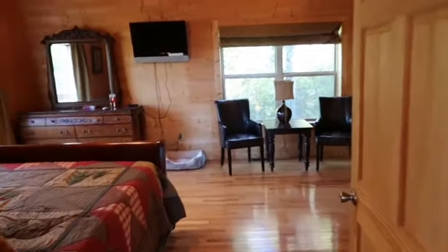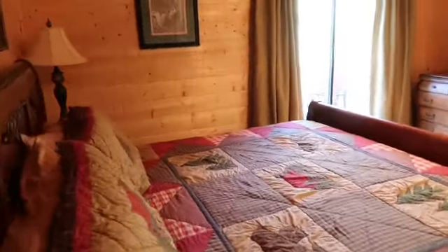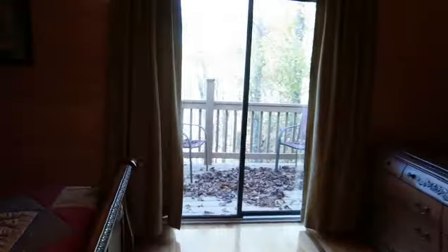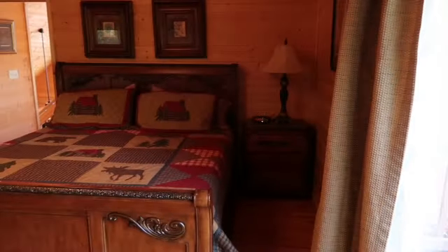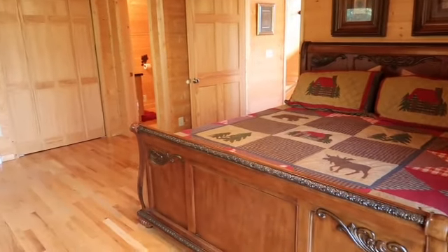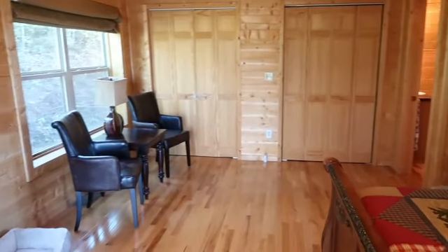As we head into the master bedroom, you'll see that there is a nice large bed here. And as I come around through the bedroom, there is a private balcony that you can actually come out here and just enjoy a nice morning cup of coffee. I'm just going to span around here and give you a better look at this beautiful furniture that conveys with this cabin. It's a nice huge bedroom with a nice seating area over here.